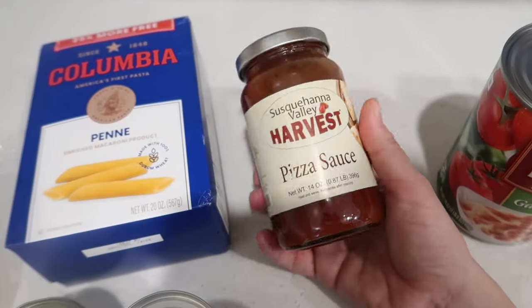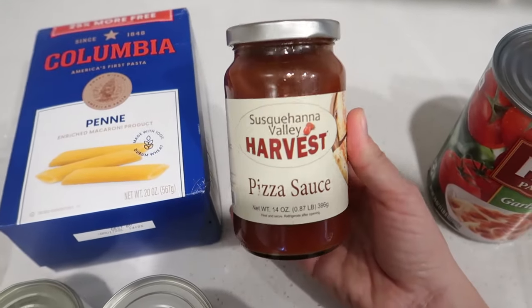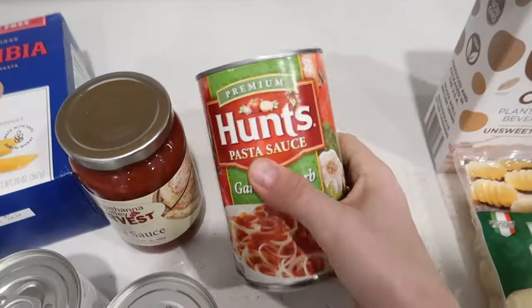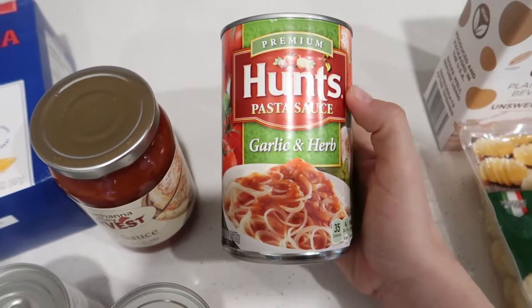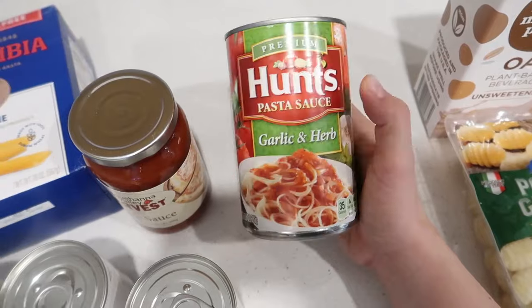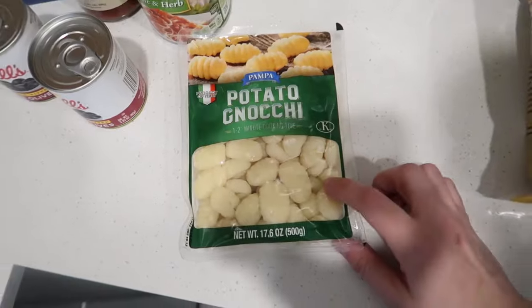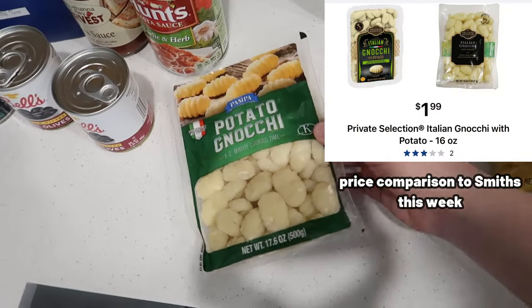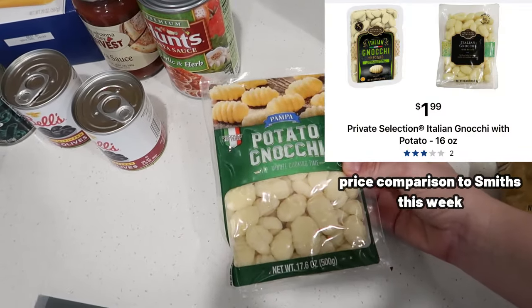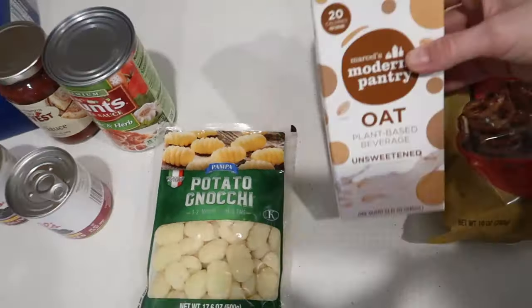This pizza sauce is a really great price — tell me where you're going to get a jar of pizza sauce for $1.25, because I can't find it anywhere near here. Sometimes they're 10 for $10 at our local store but you have to buy 10, and otherwise they're $1.99 each. So this was a great price. The gnocchi was also such a good price — they often have it in stock.